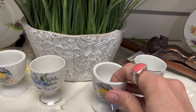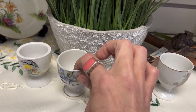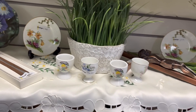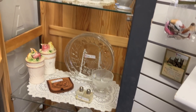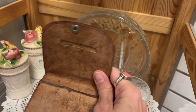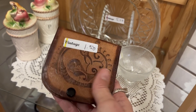Some cute little egg cups, four for $2. Let's see what's in the case here. There's a little tooled leather wallet. I'll get it for $1.50, I'll pick this up.